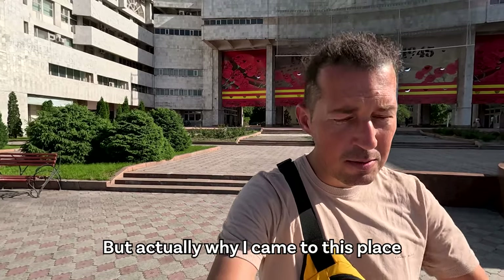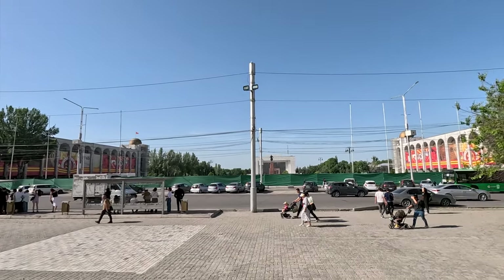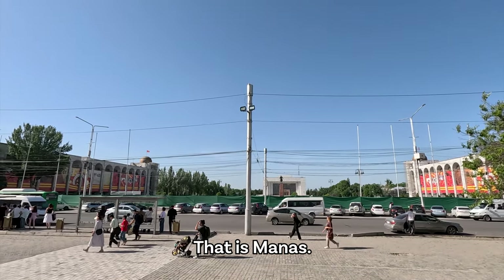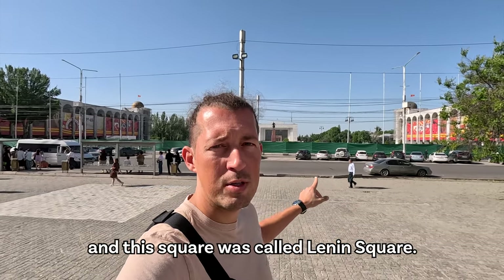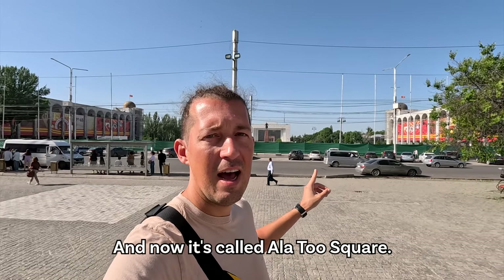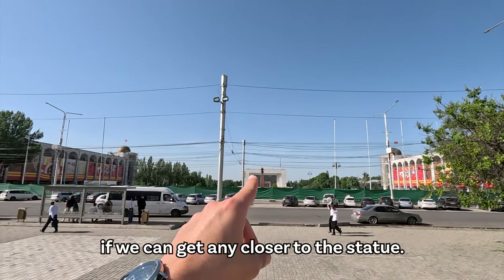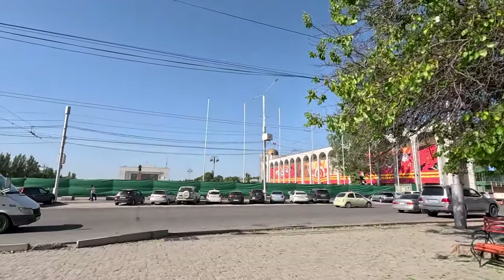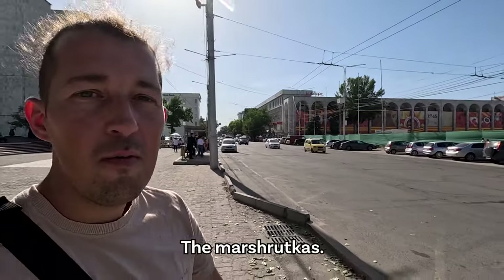I actually came to this place because of the main square, which is on the other side, but as you can see it is totally fenced off — I guess they're doing some kind of renovations. In the back you can see the national hero of Kyrgyzstan, Manas. Before Manas was there, in Soviet Union times, there was a statue of Lenin, and this square was called Lenin Square. Now it's called Ala-Too Square, if I'm not mistaken. Let's try to see if we can get any closer to the statue. Here we can also see the typical Soviet eastern buses, the marshrutkas.